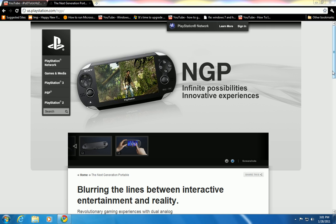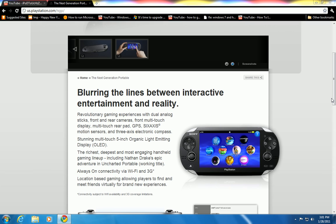This PlayStation Portable is really a true media monster. The PSP 2 now has dual analog sticks, front and rear cameras, a front multi-touch capacitive display, a multi-touch rear pad, GPS, motion sensors, and a three-axis electronic compass — which is basically the six axes that the PlayStation Move has.